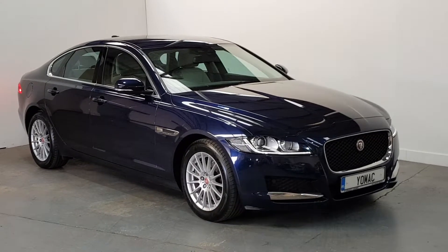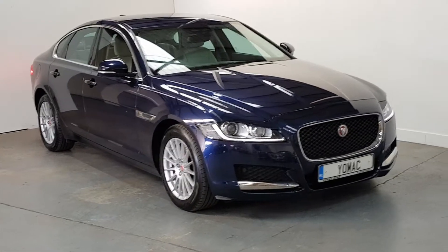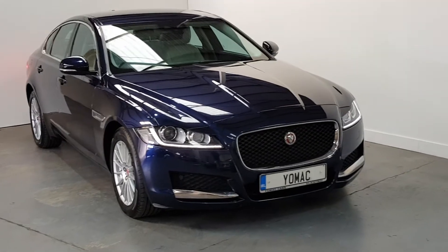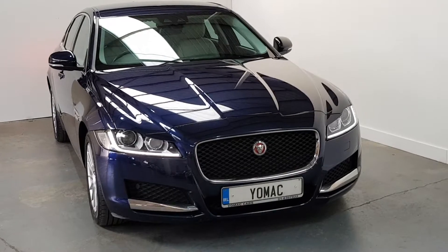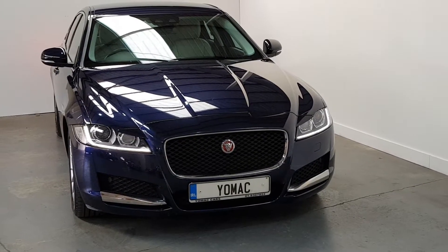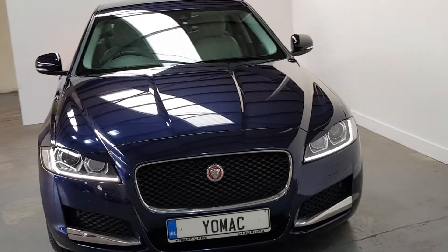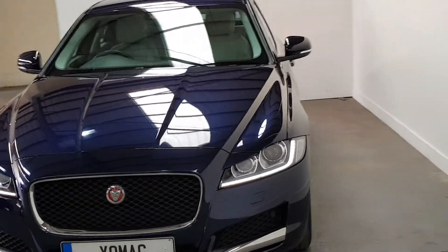This is our 2015, the 152 model. It's the first of the new model, 2 litre diesel Jaguar XF Prestige. There's only 19,000 miles on it from new with one owner. Beautiful colour combination of sapphire blue with light leather interior. Immaculate condition throughout.